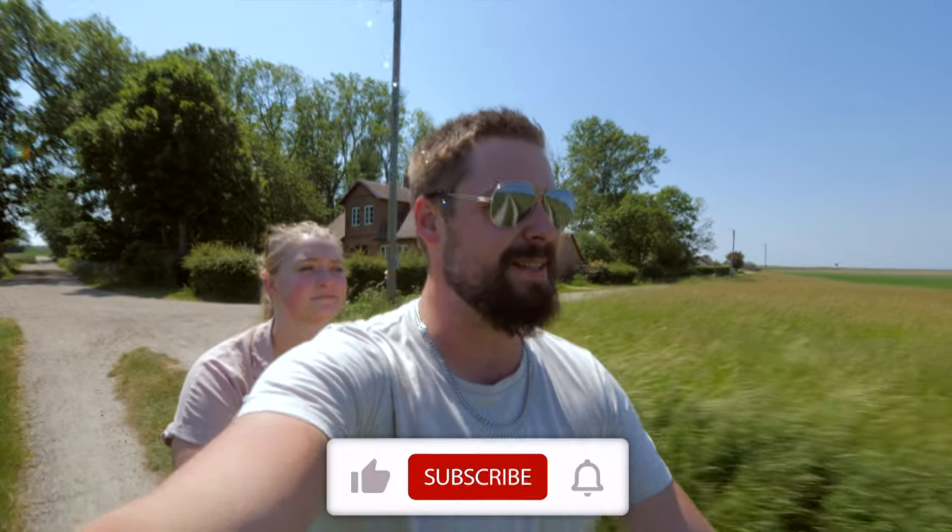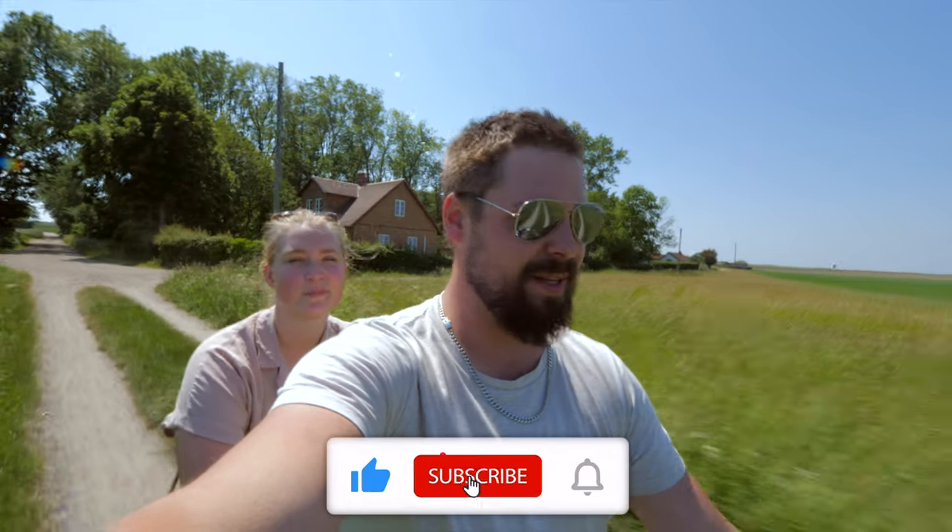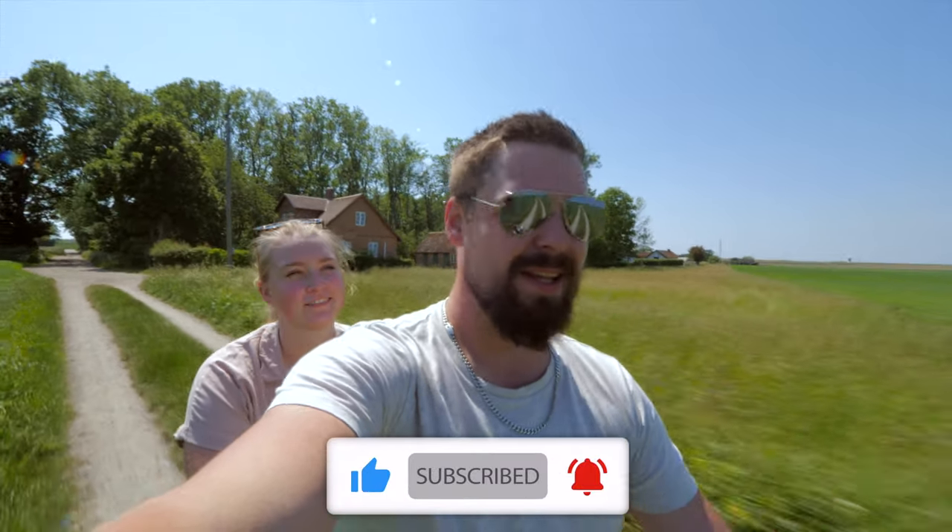We've just finished our lunch and hopped back on the bike, riding around the island now. Mine was pretty average, to be honest — it wasn't fantastic. But Josie, how was yours? Mine was great, I loved it! Lesson learnt: if you go there, get the seafood soup. Let's keep showing you around.